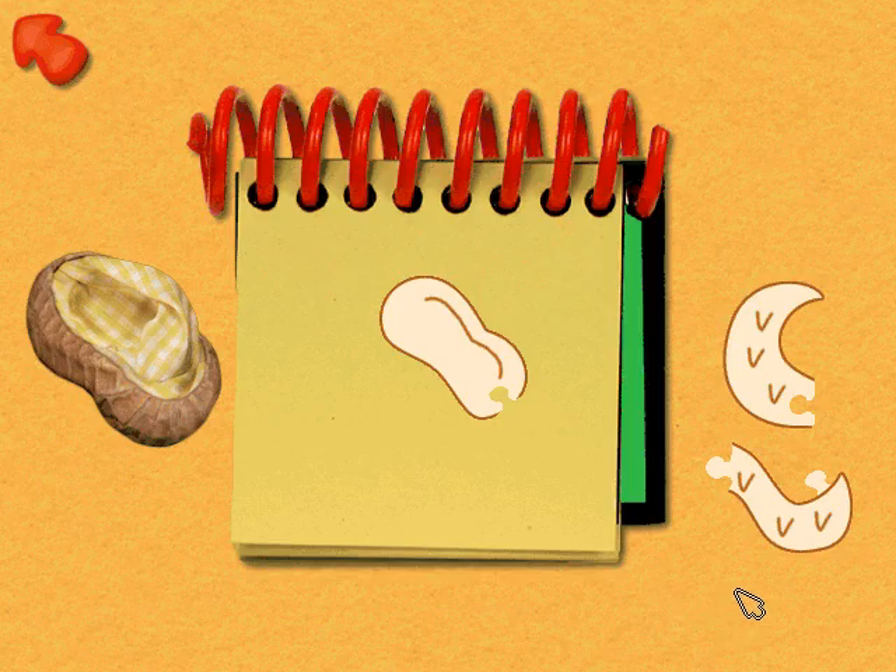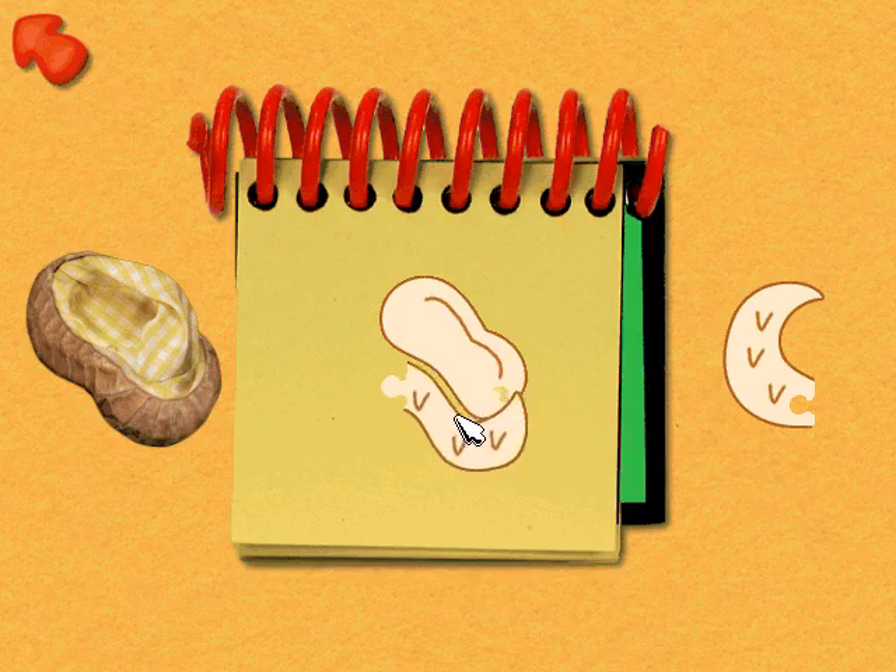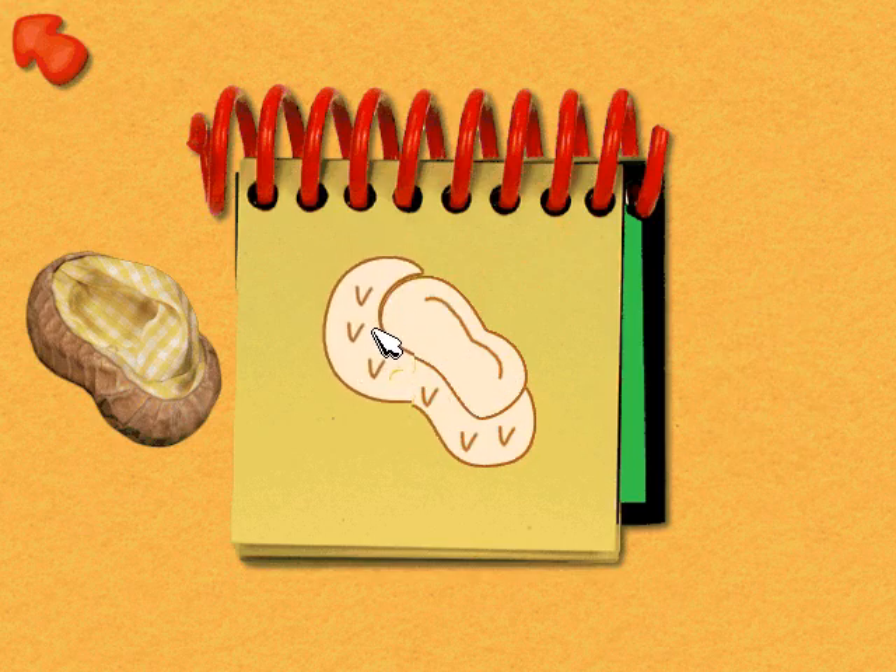Cool. You figured out where to put that shape. Yeah, those shapes go together to make the clue.